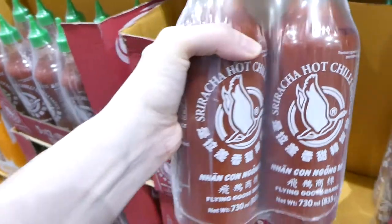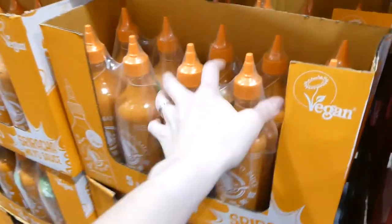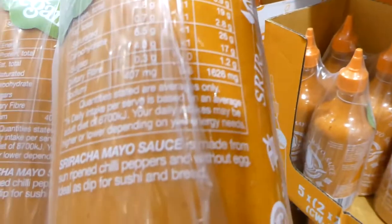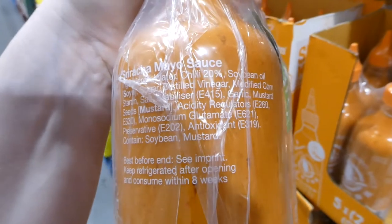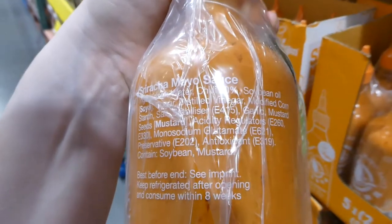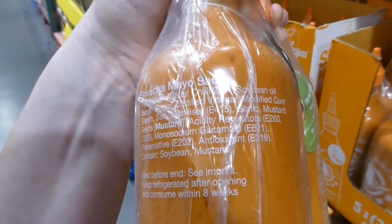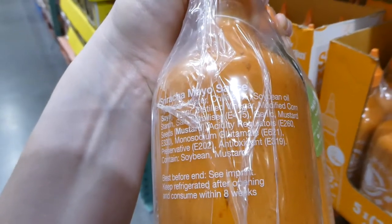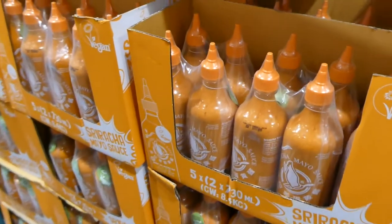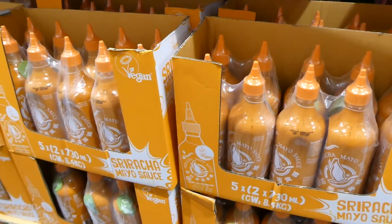They also have Sriracha mayo — and it says it's made without egg. It has water, chili, soybean oil, sugar, distilled vinegar, modified cornstarch, stabilizer, garlic, mustard seed, acidity regulators, monosodium glutamate, preservatives and antioxidants. So it's egg free — a nice alternative. Two 730 ml bottles for $13.90.